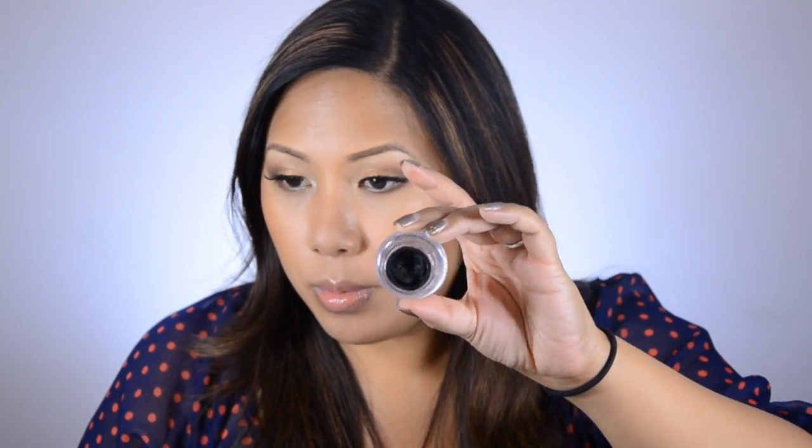Another eye product worth mentioning is Wet n Wild Gel Liner in Black. I got this because Beatface Honey Tatiana Ward on YouTube loves this. It was so cheap — it's got to be under $3. I don't always use gel liner, but I've been trying to use it more, and it's actually pretty damn good, especially for such a cheap price. If you're looking for a cheap gel liner, it's worth looking into. The next gel liner I'd like to try is the Inglot gel liner — I've just never had a chance to get them from a makeup show.